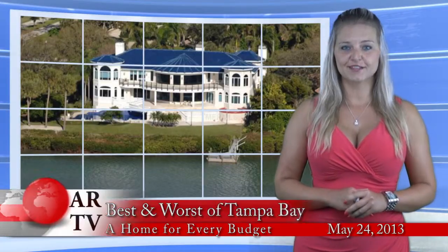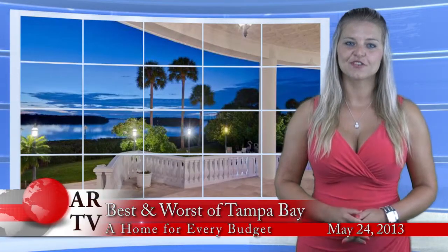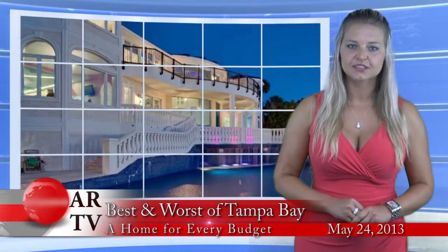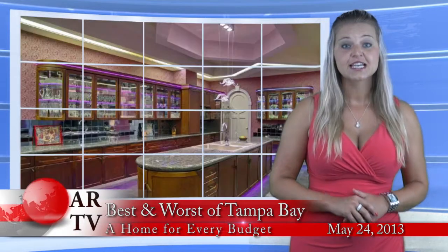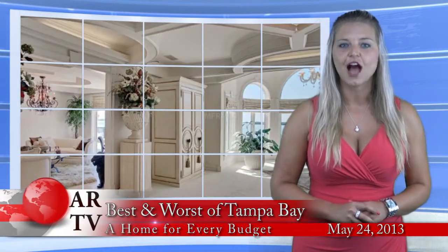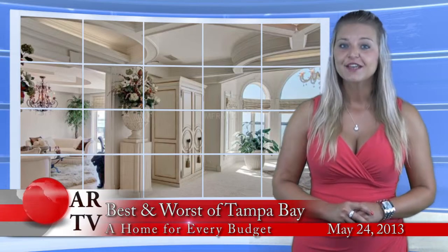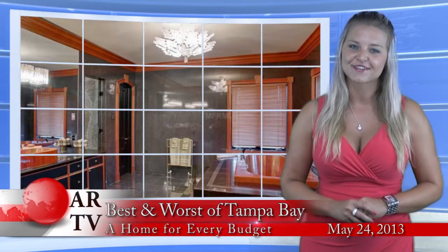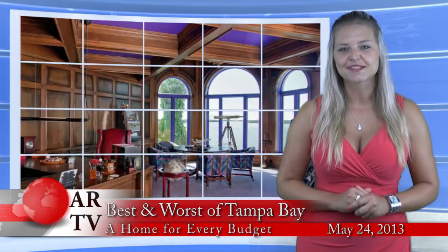Number 5 most expensive home is this stunning waterfront mansion in Tierra Verde. This 12,000 square foot gulf-front estate has 5 bedrooms, 9 bathrooms, gourmet kitchen, 2 elevators, pool with waterfall, outdoor kitchen and more. Price tag on this beauty? Only $7,990,000. I could totally see myself living there.